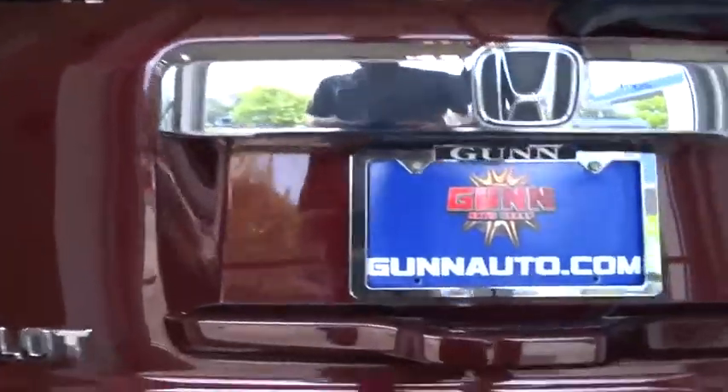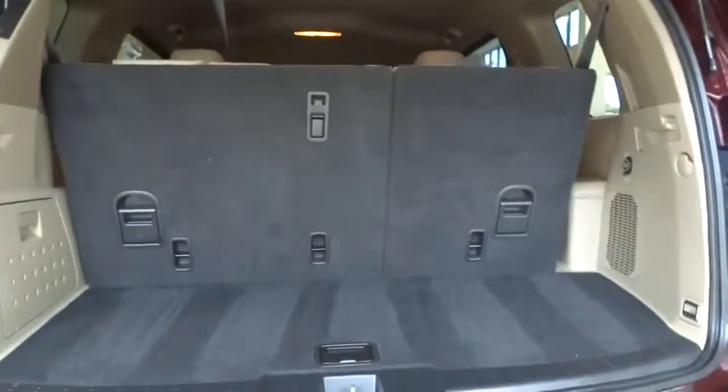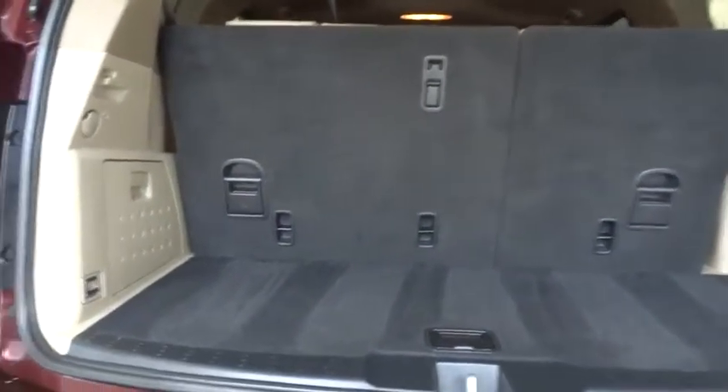Stability control. Backup camera. Leather wrapped steering wheel. Moonroof. Bluetooth. Adjustable steering wheel. Driver airbag. Power steering. Four wheel disc brakes. Cruise control. Aluminum wheel. Hard disc drive media storage.